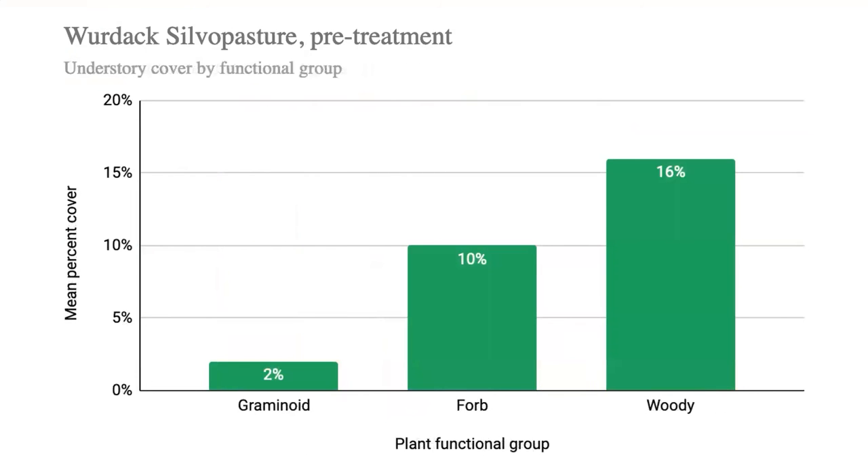A split plot within each treatment will include seeding or no seeding of a native forage mix. The existing overstory diameter distribution by species group shows that the majority of trees are in smaller diameter classes, with a mean DBH of 10.5 inches, an average basal area of 118 square feet per acre, and an average of 163 trees per acre. Mean understory plant cover by functional group shows graminoids at only 2% coverage, forbs at 10%, and woody species — including vines, shrubs, and tree seedlings — at 16% coverage.